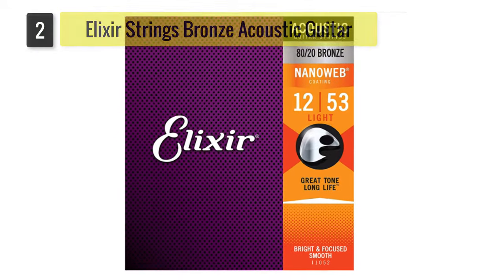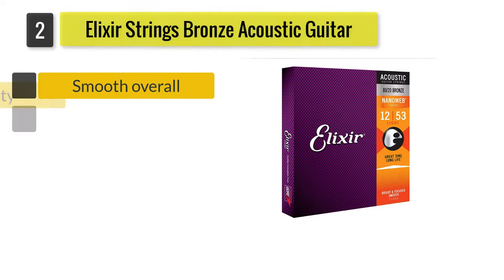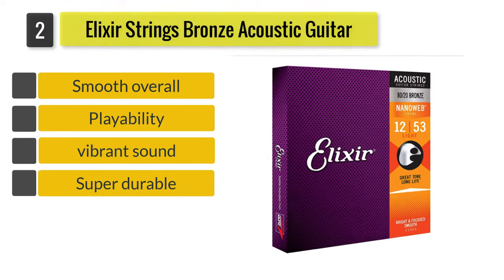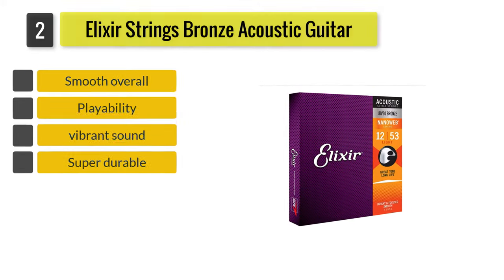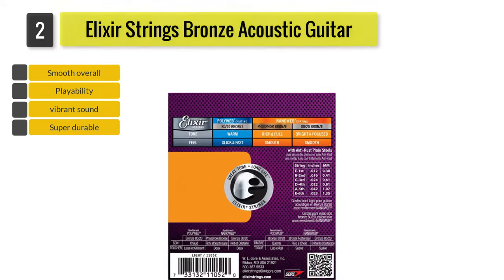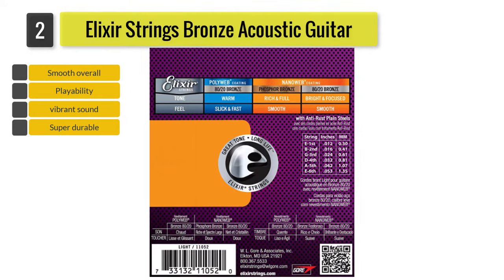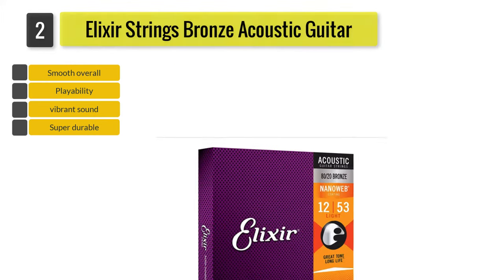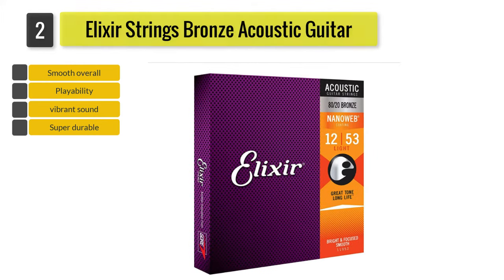Number 2: Elixir Strings 80/20 Bronze Acoustic Guitar Strings. Their ultra-thin coated strings are said to last longer, protecting them from corrosion. But since it is so thin, it's almost like the strings weren't coated at all. Plenty of guitarists love the Elixir brand, but I especially love the 80/20 Bronze because of its rich and full tone.